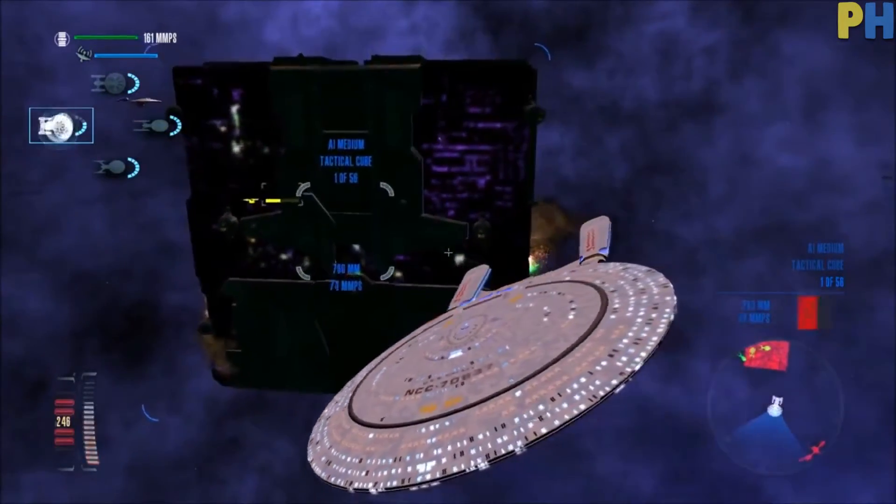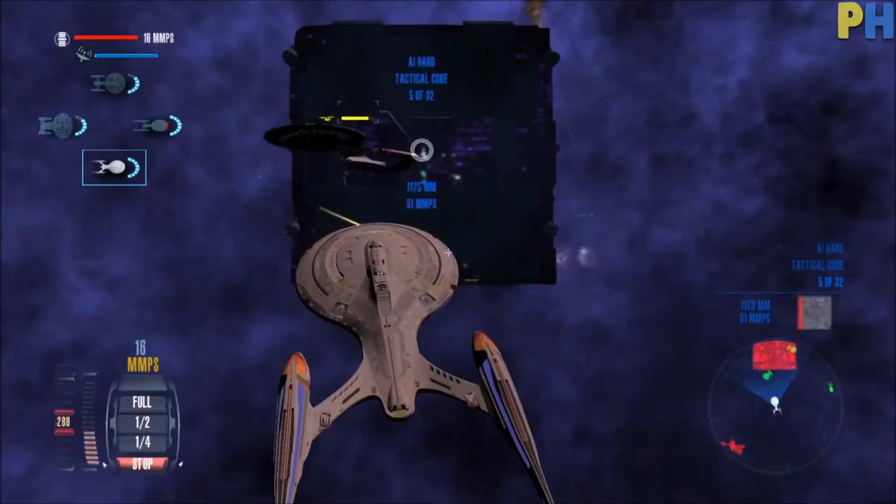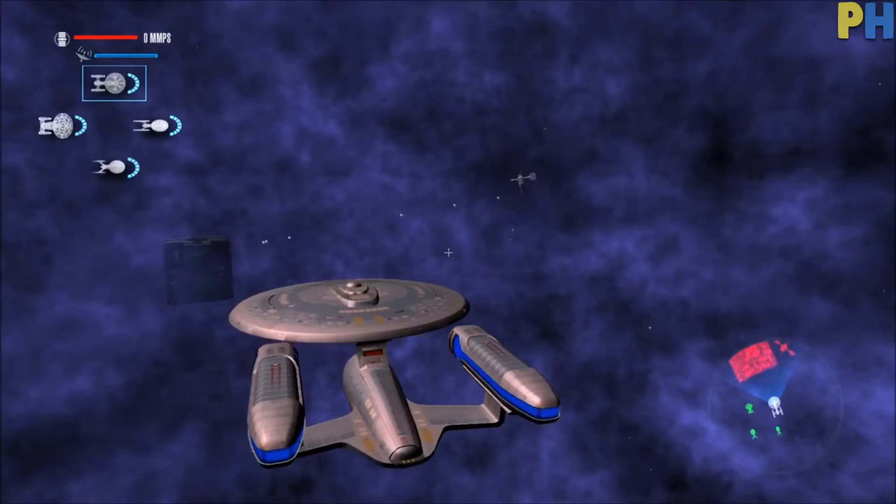However, the Xbox 360 version was very good, allowing users to witness the epic starship battles without the game falling apart in front of them.